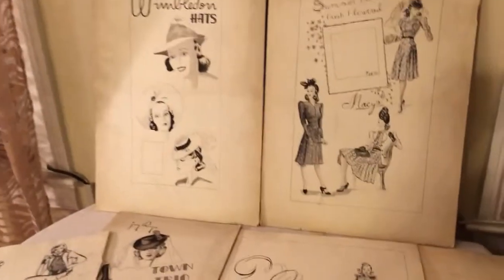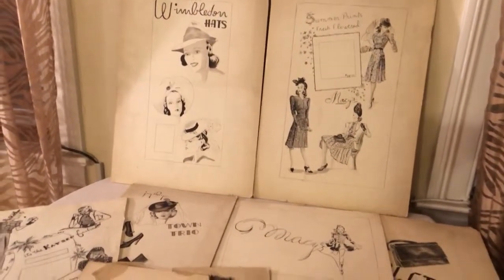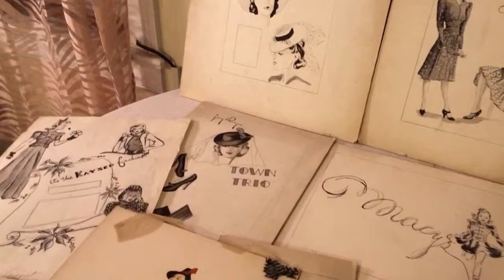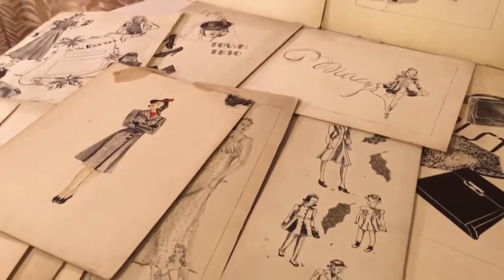This appears to be 1950s to 1960s. It would be very nice hung framed or put into a collection. There is some chipping on the corners and things like that.